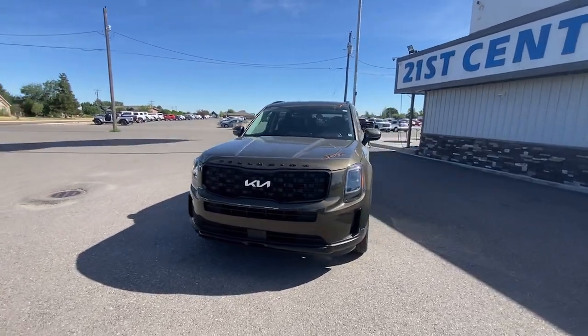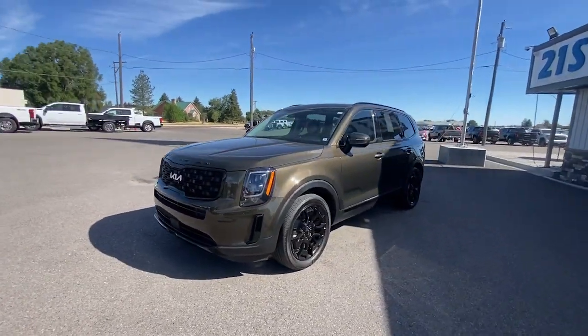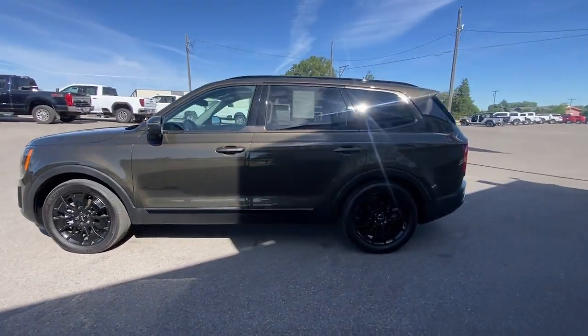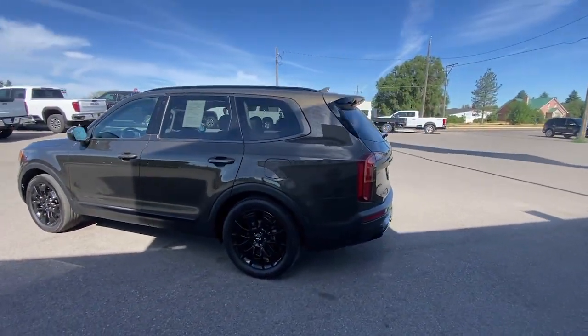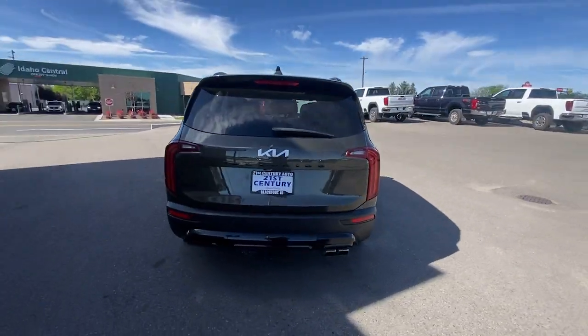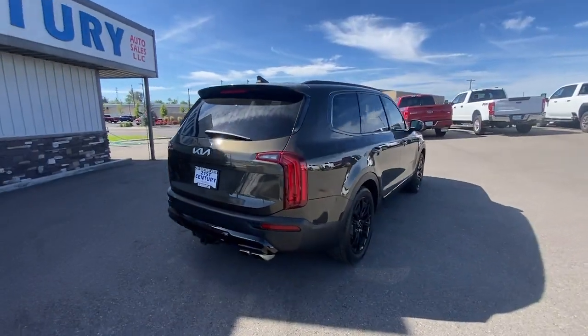Hop into the 2022 Kia Telluride. This vehicle is an outstanding buy with fewer than 25,000 miles on the odometer. Here's a capable and stylish Kia Telluride that's spacious, comfortable, and loaded with standard features.